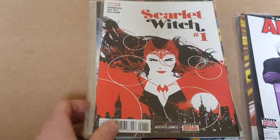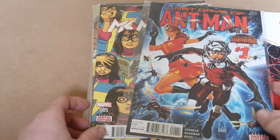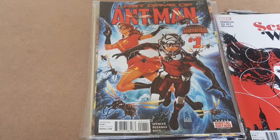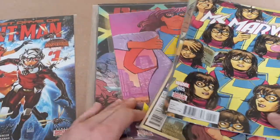There we have it — our nice little comic bundle. I've got some nice comics here. I'll probably sell a couple of them but keep the majority, and just sell the ones that won't fit in my collection. There we have it — our little comic bundle from the car boot. Nice little bundle, bit of everything here. Happy days.